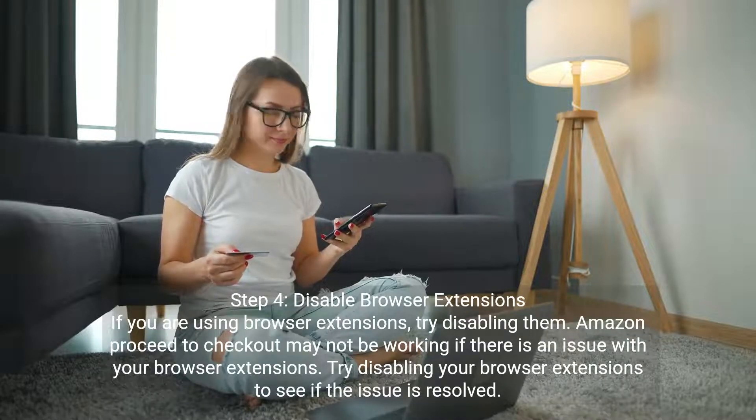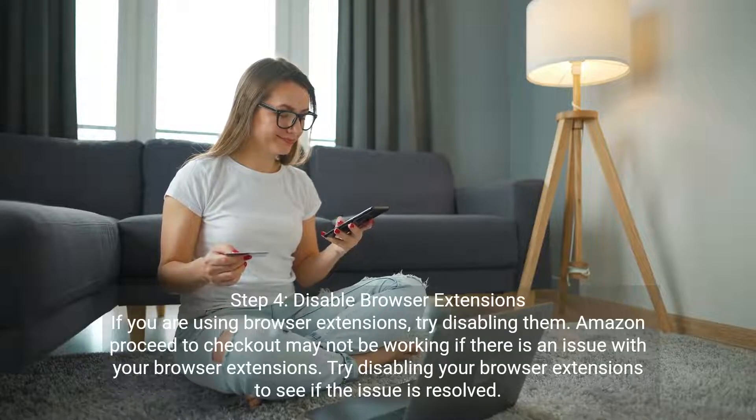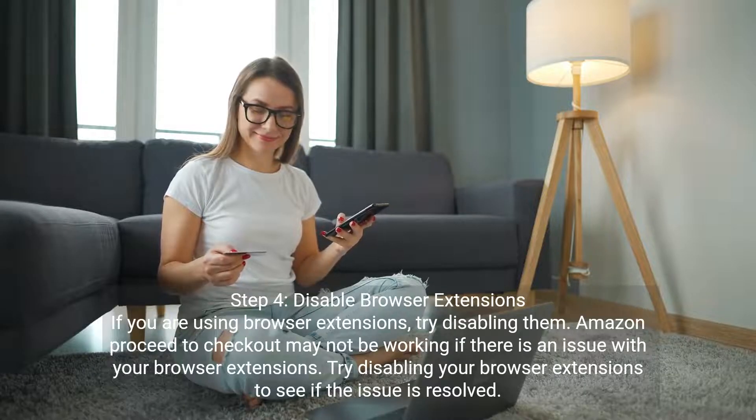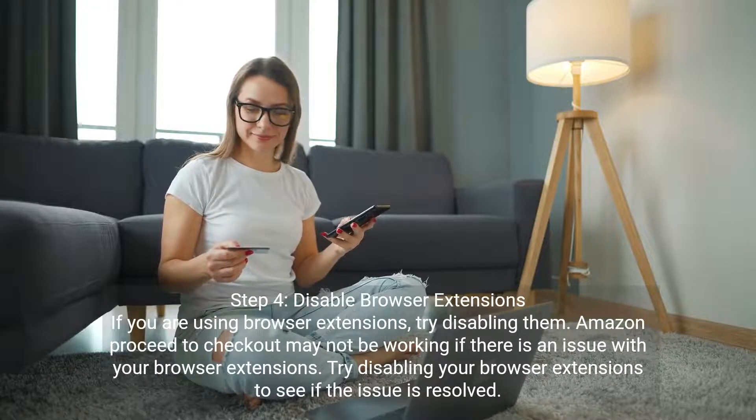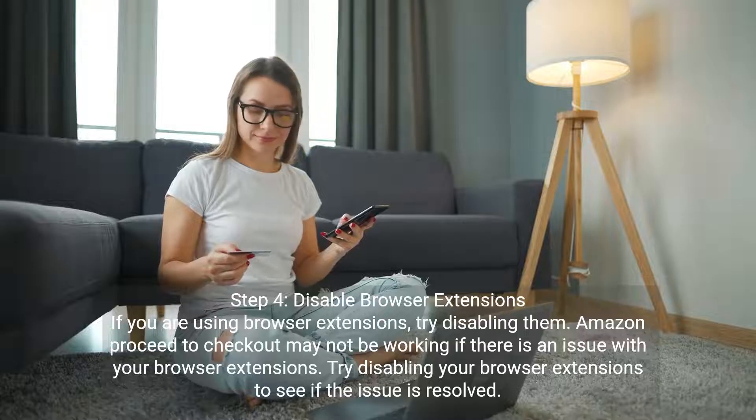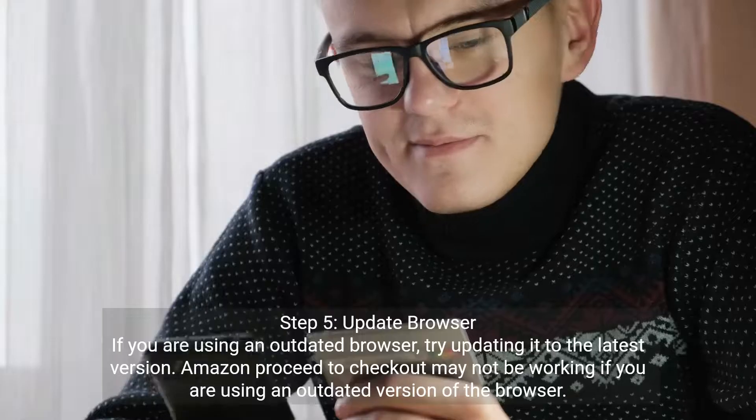Step four: disable browser extensions. If you are using browser extensions, try disabling them. Amazon proceed to checkout may not be working if there is an issue with your browser extensions. Try disabling your browser extensions to see if the issue is resolved.